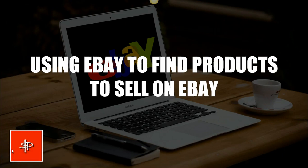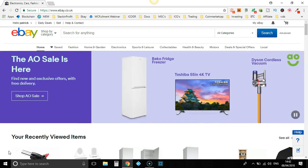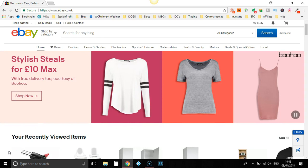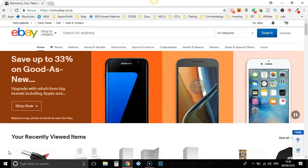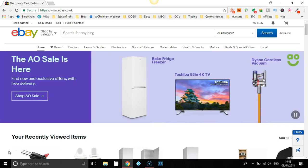Hey guys, so today we're going to be using eBay to find products to sell on eBay. So let's head over to eBay and dive in. This is just another method of finding products that you can sell yourselves. So instead of starting on a retailer's website like Argos, Amazon, Walmart, or whoever you're using, you can also use eBay to find other dropshippers and find products to sell.